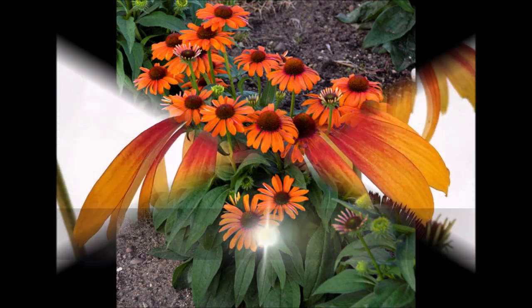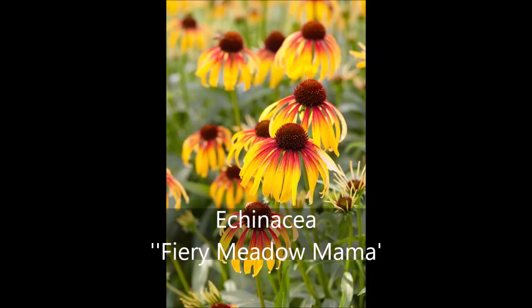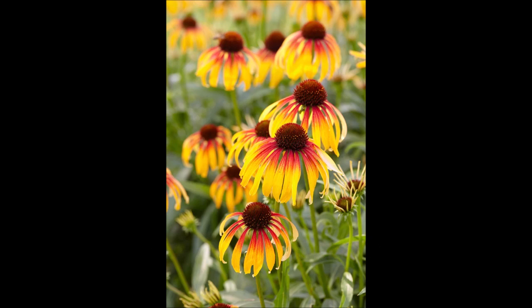My next Echinacea is also in the fiery orange-reddish family of colors. It's a new plant out of the distributor Plants Nouveau, and it's called Fiery Meadow Mama. It comes to about 24 inches tall. As with all Echinaceas, it needs full sun, and the deep gold petals are highlighted by a halo of fiery red with a deep red cone.